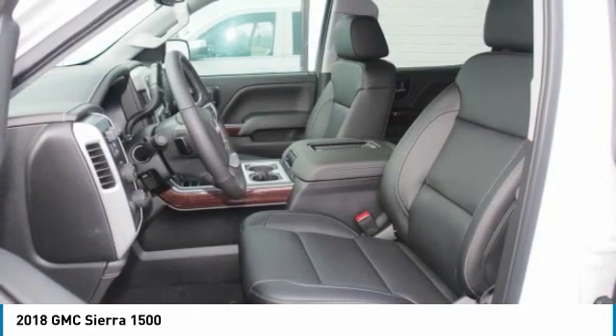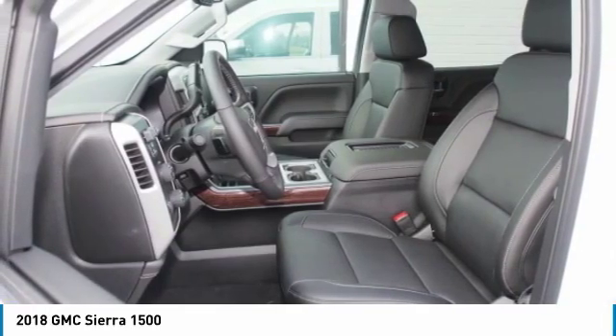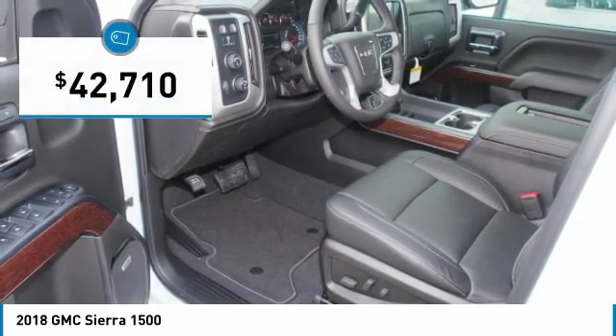An electronically controlled automatic transmission combines high max hauling capability with precise control, and is priced below $45,000.